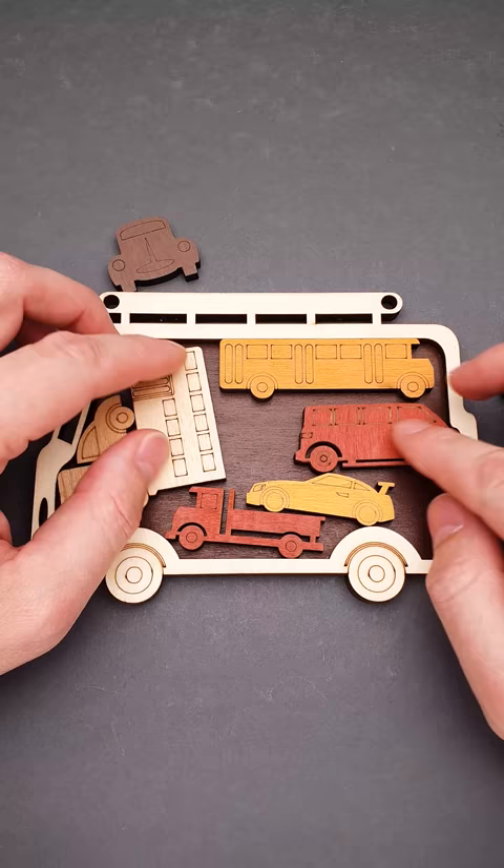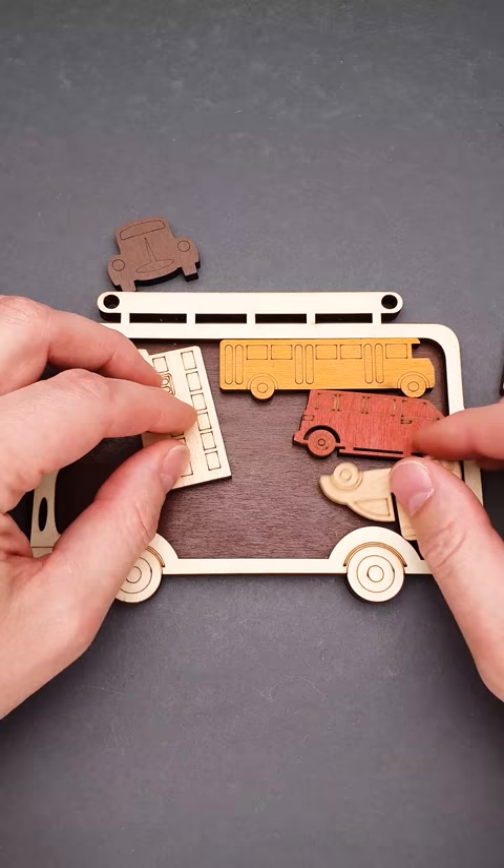This puzzle has eight unique pieces. As you can see, each car has a unique shape and you have to find a correct spot for each and every one of them, since this puzzle has only one unique solution.